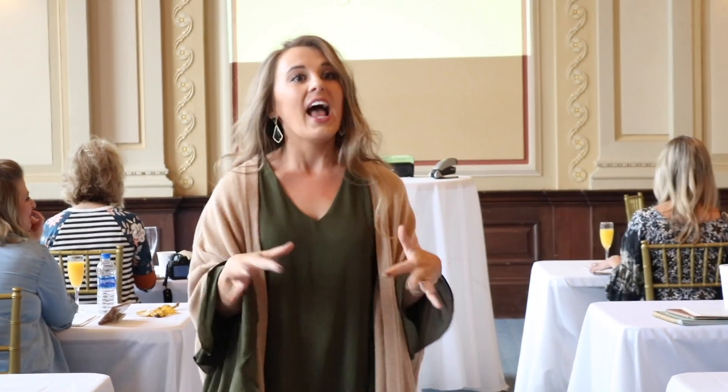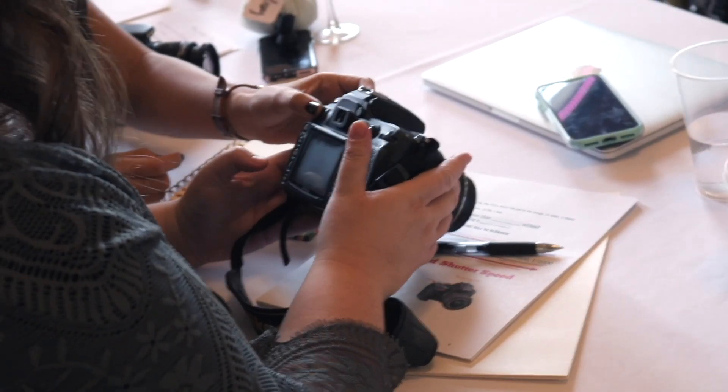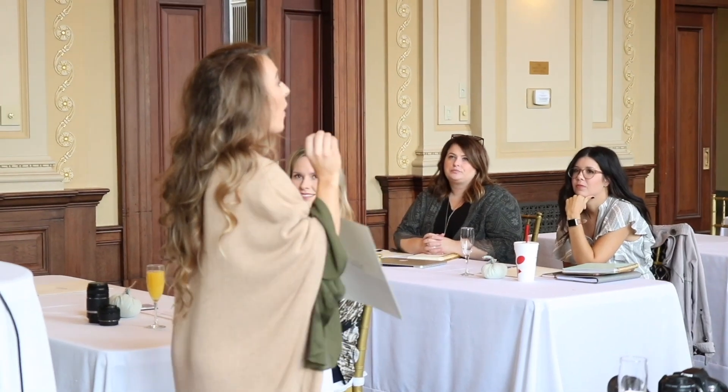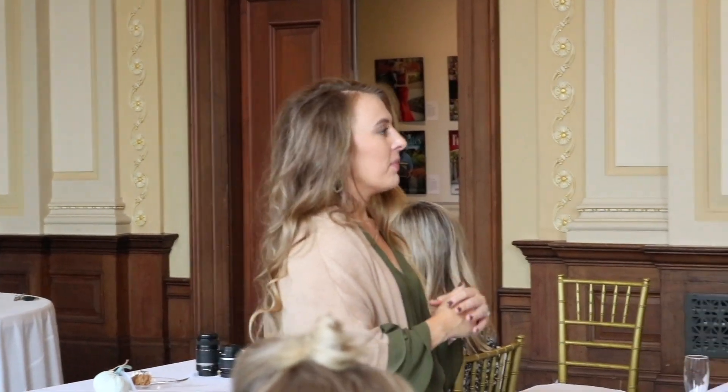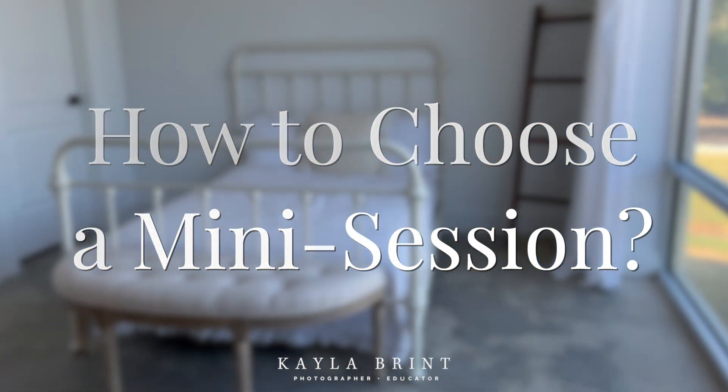If you have no idea what I'm even talking about — like what even is a mini session when it comes to photography — I have a whole video on that, linked below. If we haven't met yet, hi, I'm Kayla Brent. I'm a photographer, studio owner, and I teach photographers how to start and grow their business the right way. Mini sessions can be a huge game changer and injection of income into your photography business if you do them right.